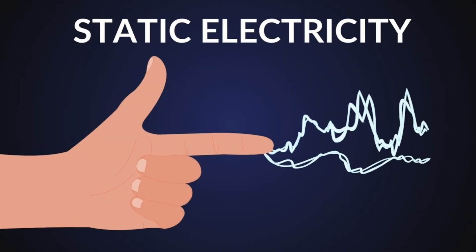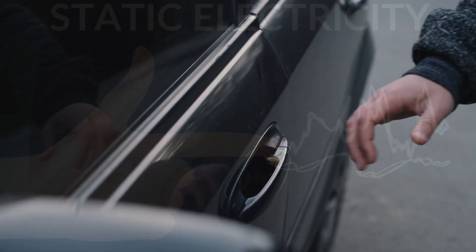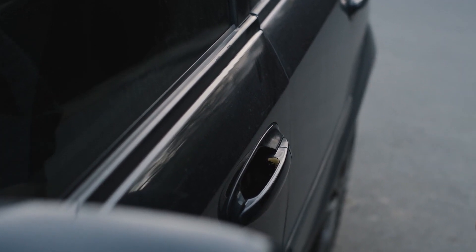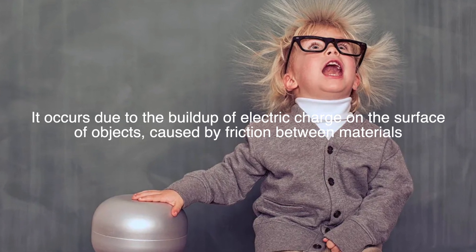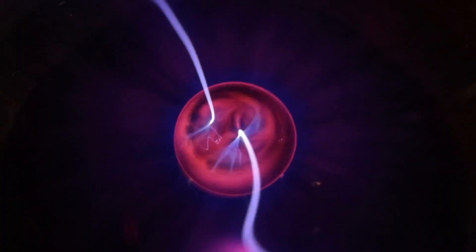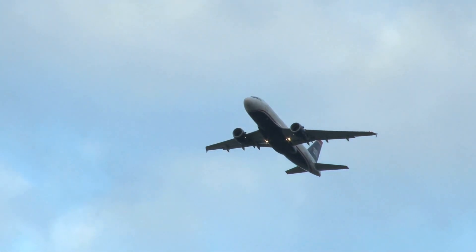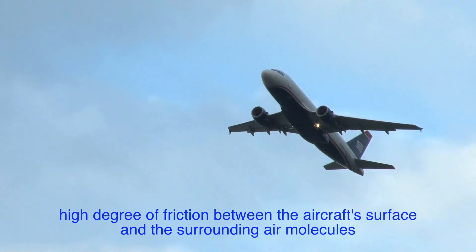Static electricity is a common phenomenon that most people experience in their daily lives, often in the form of small shocks when touching a metal object after walking across a carpeted floor. It occurs due to the buildup of electric charge on the surface of objects caused by friction between materials. In the context of aviation, static electricity is generated when an airplane flies through the atmosphere.